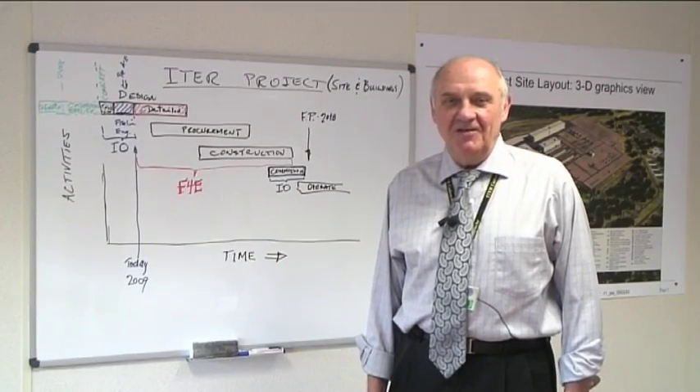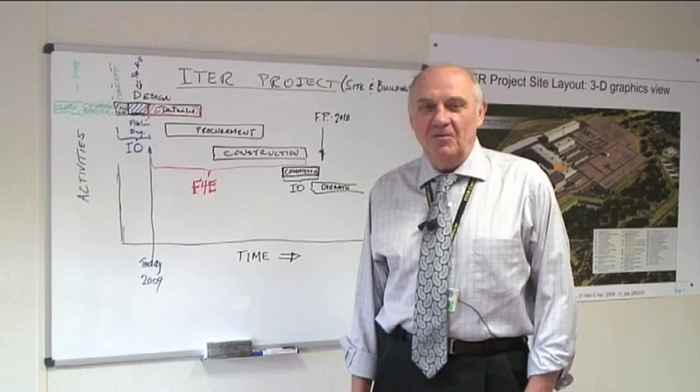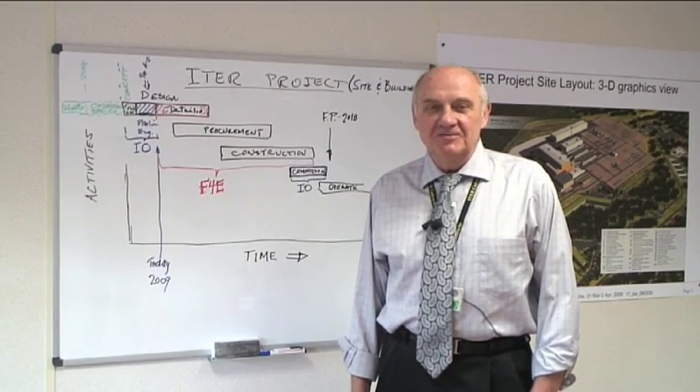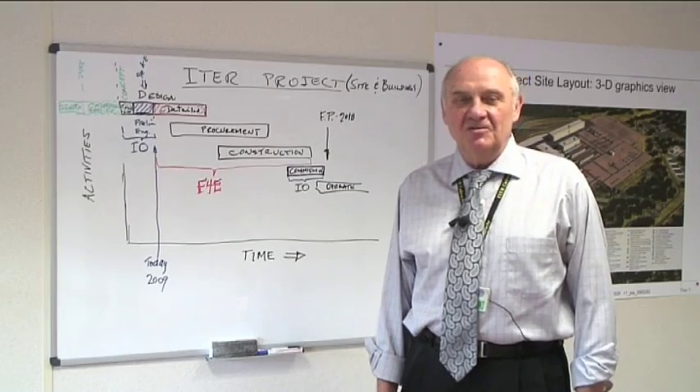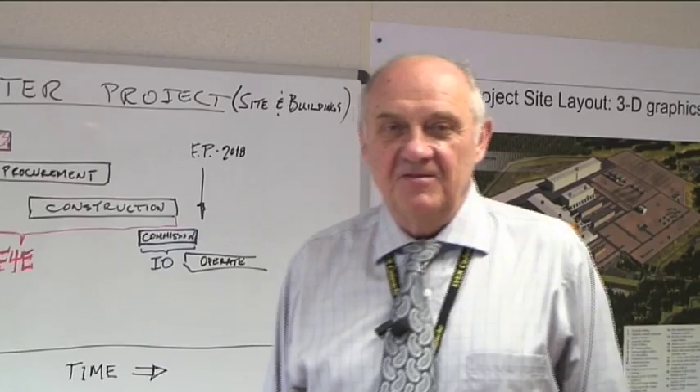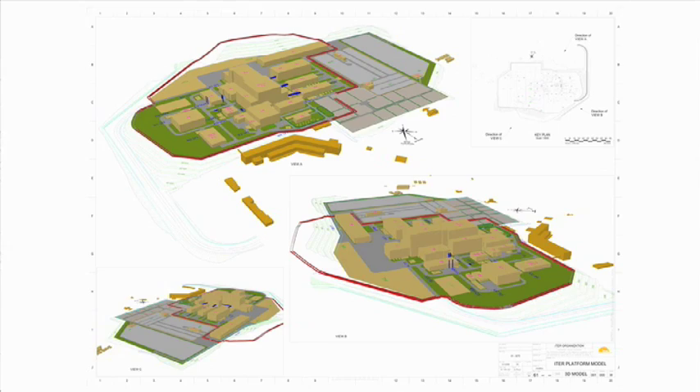I'm Jerry Sofka, I'm the head of the Civil Construction and Site Support Office here at the ITER project, and our responsibilities are to design and monitor the construction of all buildings — six nuclear buildings and over 30 conventional buildings.